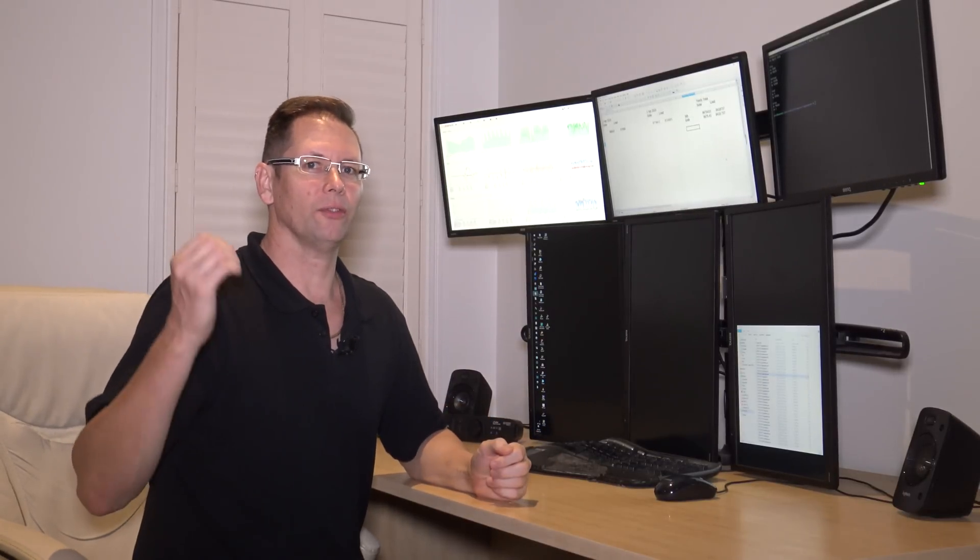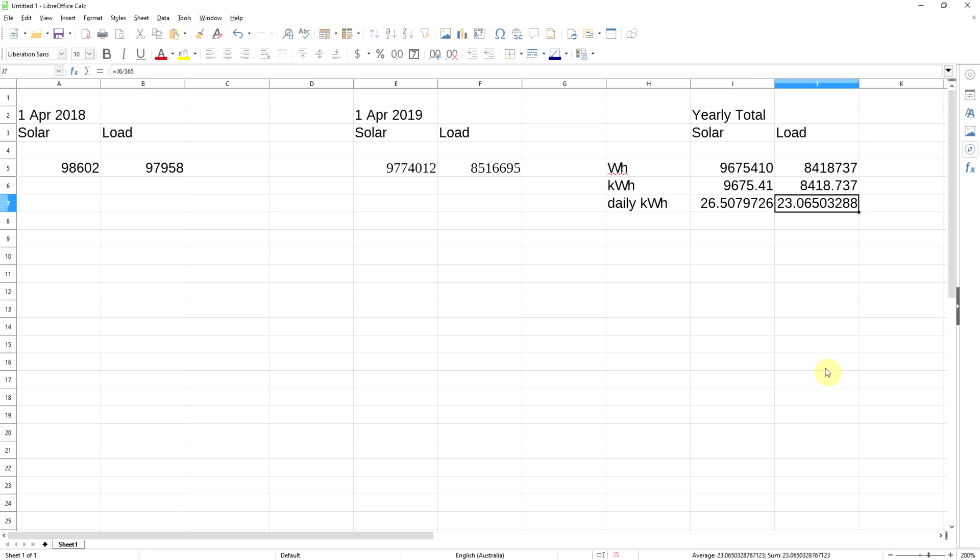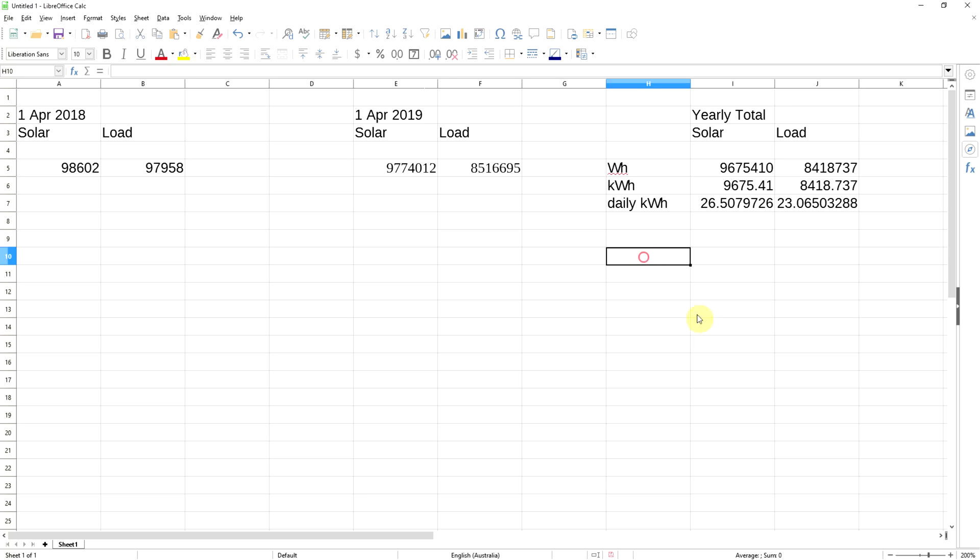Quite clearly I've produced enough solar to cover my needs for the year. For the daily average kilowatt hours, I'll do I6 divided by 365 for solar and J6 divided by 365 for consumption. That's the average daily amount I'm getting from the sun and using. To look at that as a percentage of needs, I5 divided by J5 gives the yearly ratio. Making that a percentage: I have produced basically 115% of my requirements from solar here in the house.